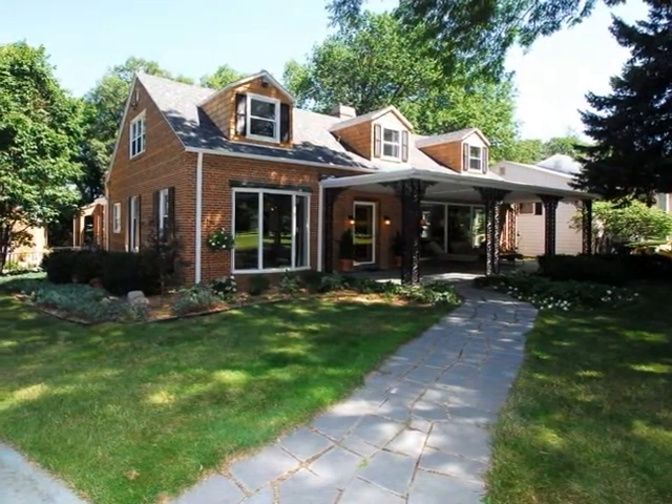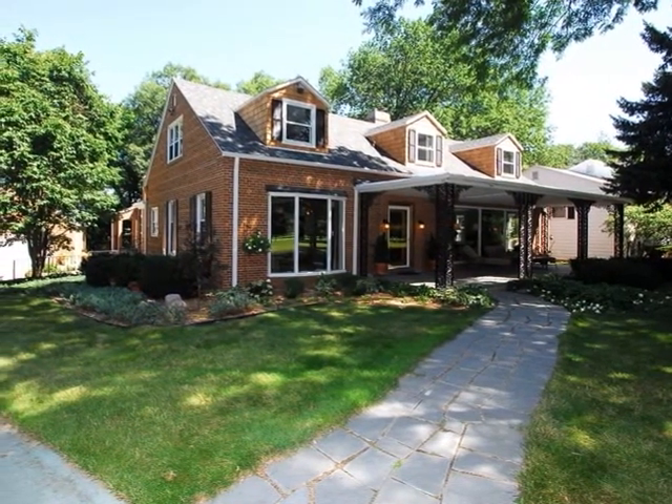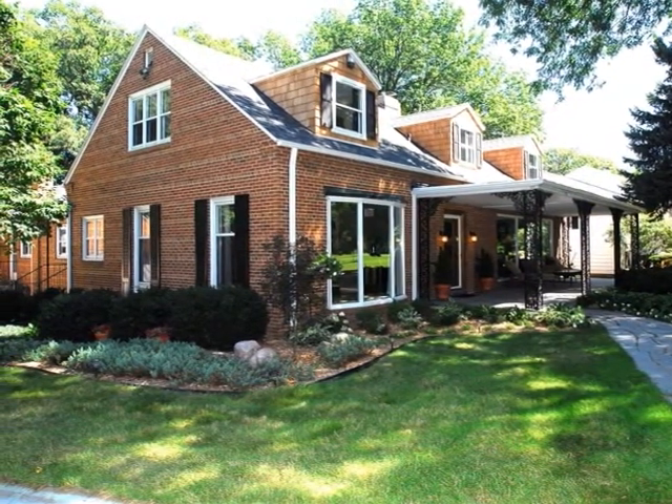As you drive up, the first thing you will notice is the beautiful curb appeal of this brick home. Mature trees and manicured landscaping surround the home on all sides.